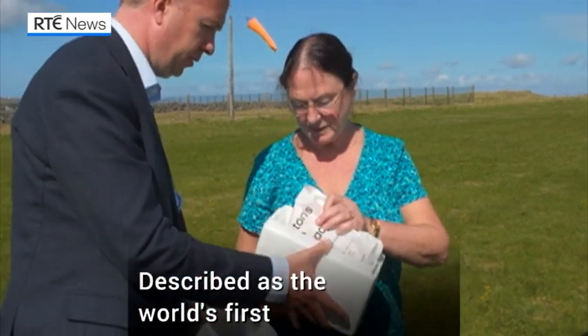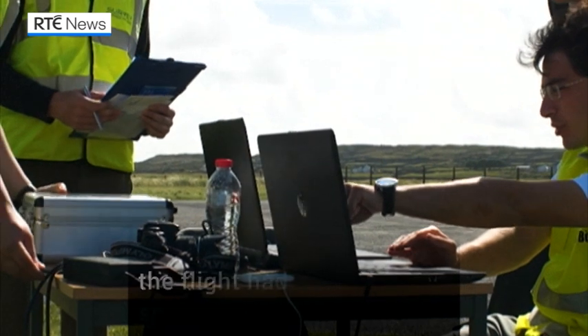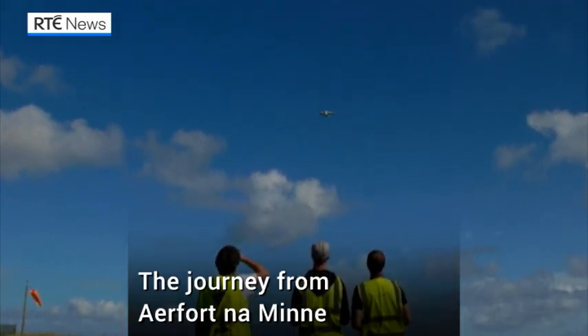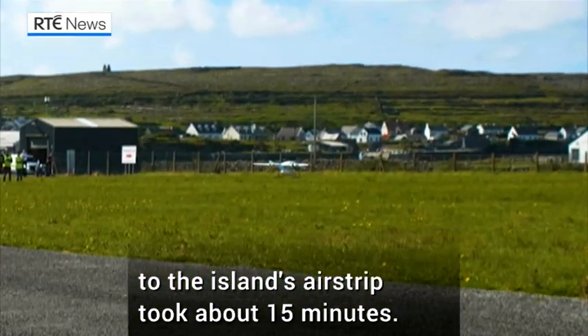Described as the world's first beyond visual line of sight drone delivery of insulin, the flight took place after the Irish Aviation Authority gave special permission to researchers. The journey from Connemara Airport to the airstrip on Inishmore took around a quarter of an hour to complete.